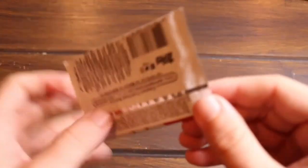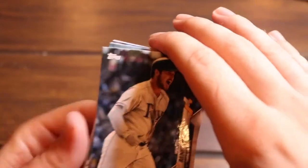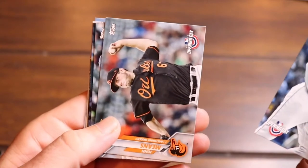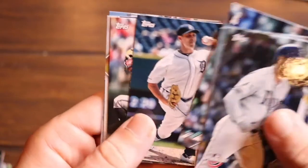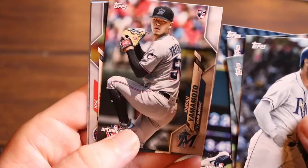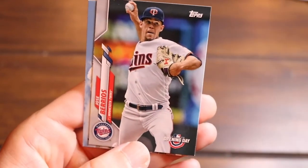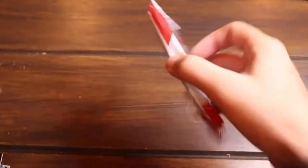Last gravity pack! Hunter Renfroe, John Means, Marco Gonzalez, Matthew Boyd, Jordan Yamamoto rookie card — I got a nice numbered one from him from another set — Jose Berrios, and finally the Oakland Athletics. I'm happy about getting that Beau Bichette though — I was having the hardest time getting one in pulls, and then I had two in a row.